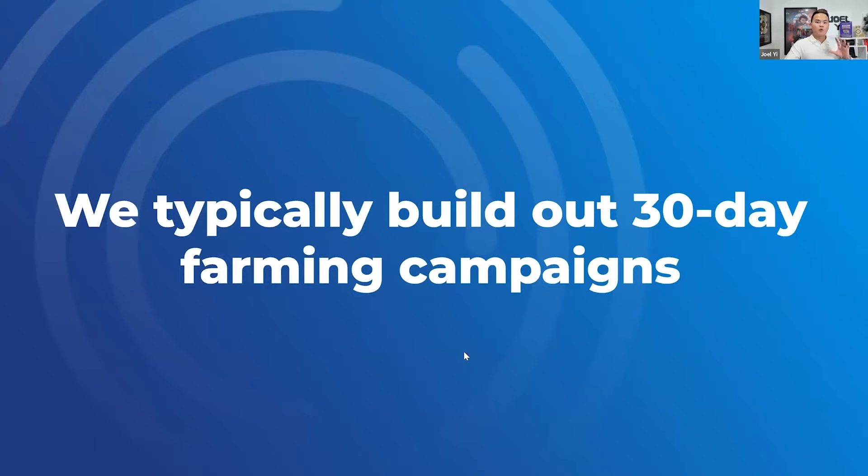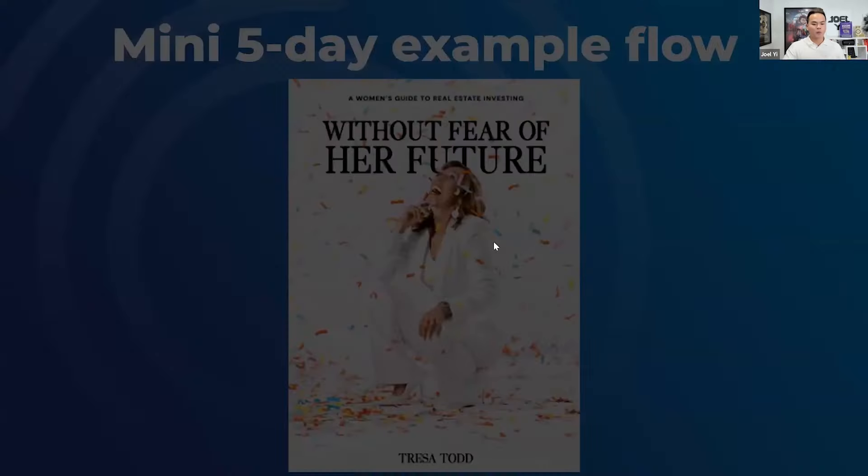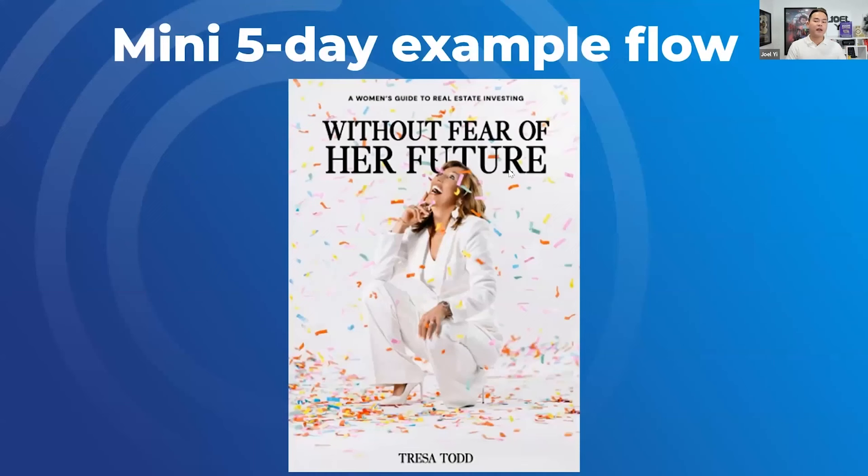We typically build out 30-day farming campaigns — all customized content: email, text, and voicemail drops for our clients. I'm going to show you how you can build a five-day example flow. This is Teresa Todd — she just finished her event, a $40 million a year business, one of our clients. I'm going to show you our flow for Teresa.